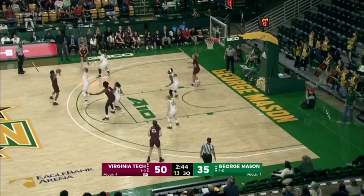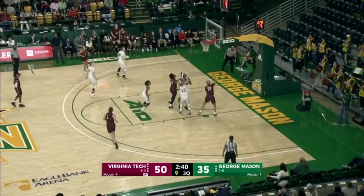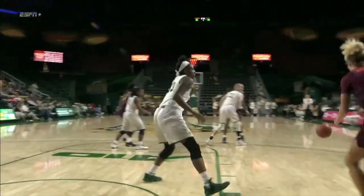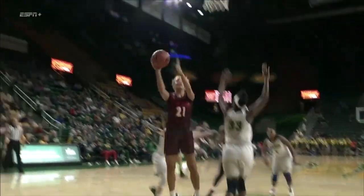Taj Cole, one dribble to the left, ball faking a pass to the left corner. Rivers going to work, seals middle, step through, right-handed layup off the window. Lydia Rivers, all smiles. Hokies lead by 17 — largest lead of the game. Double-double, give it to Lydia Rivers.